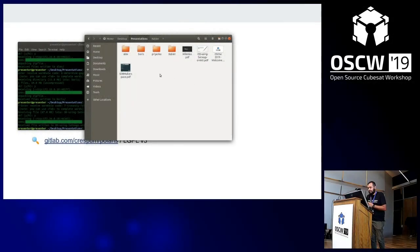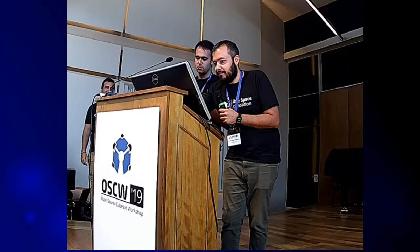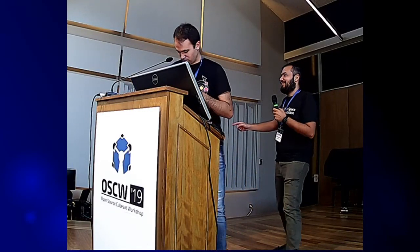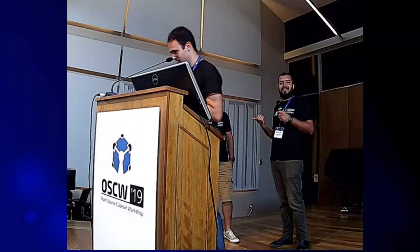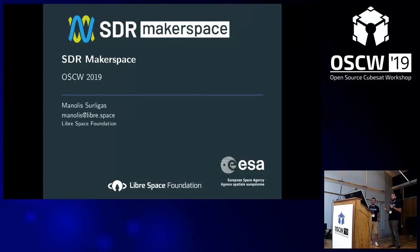Our next speaker is Manolis Surligas, and Manthos, who knows him very well, is going to present him. Manolis didn't say anything about his CV, and he said that Manthos knows everything. So he is a colleague and friend at LibraSpace Foundation. His main job is sailing the seas with his sailboat, and his hobby is to do stuff with SDRs — and also a PhD in computer science and SDRs. Welcome.